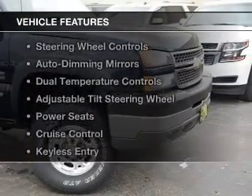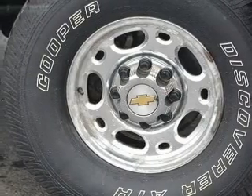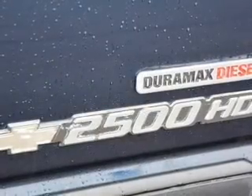The features include leather seats, heated seats, steering wheel controls, auto dimming mirrors, dual temperature control, and an adjustable tilt steering wheel.